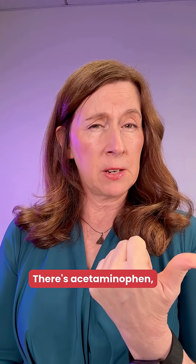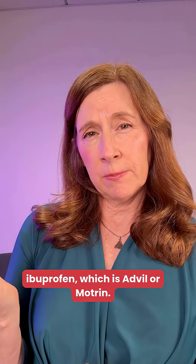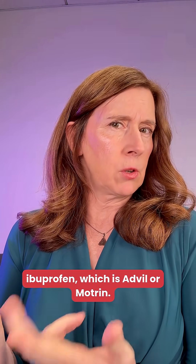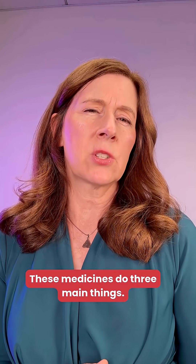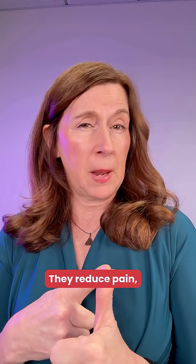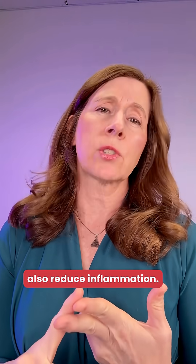There's acetaminophen, which is Tylenol or paracetamol, and NSAIDs like aspirin, ibuprofen, which is Advil or Motrin, and naproxen, which is Aleve. These medicines do three main things: they reduce pain, they bring down fever, and if it's an NSAID, also reduce inflammation.